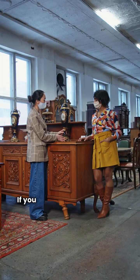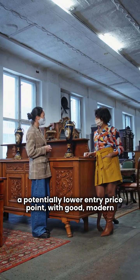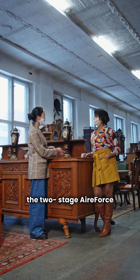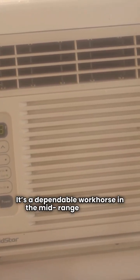So, who wins? If you are looking for a reliable unit at a potentially lower entry price point with good modern refrigerant and a solid 10-year part replacement warranty, the two-stage Air Force FSH-4BF is a great choice. It's a dependable workhorse in the mid-range category.